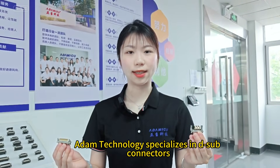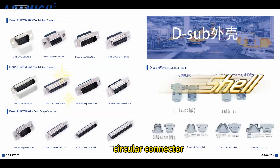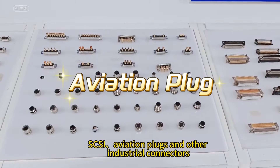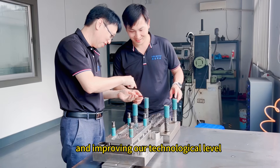Atom Technology specializes in D-Sub connectors, high current connectors, circular connectors, D-Sub matching housings, CSE aviation plugs, and other industrial connectors. We have been committed to continuous innovation and improving our technological level.